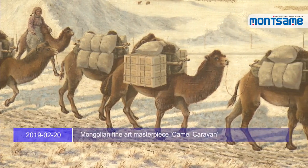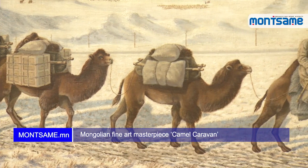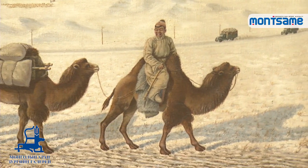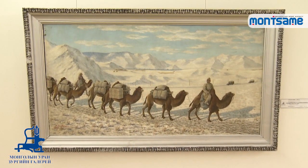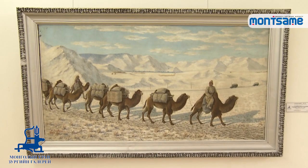National News Agency Monsameh, in cooperation with the Mongolian National Modern Art Gallery, is presenting a series of Mongolian fine art masterpieces. Now we are presenting the artwork Camel Caravan by the state-honored cultural figure of Mongolia and painter Demdesurun.